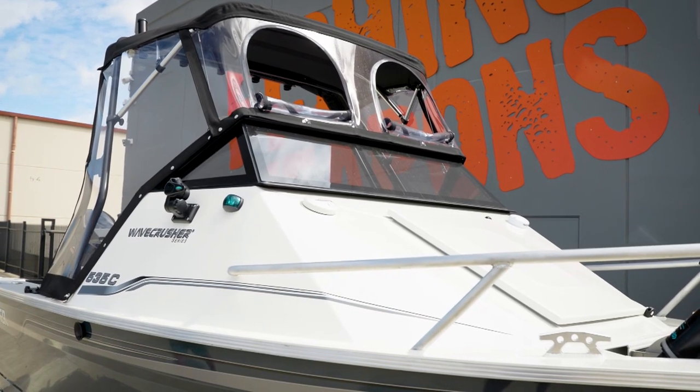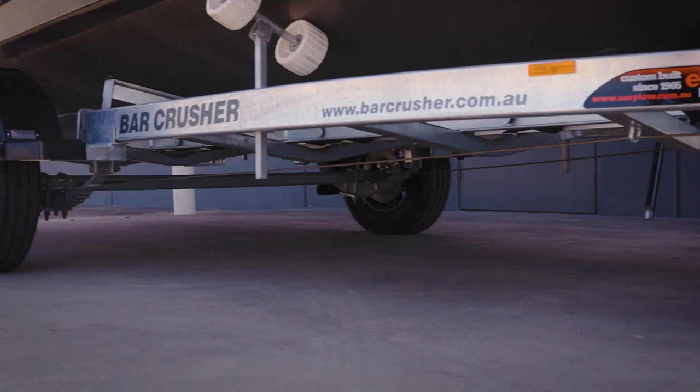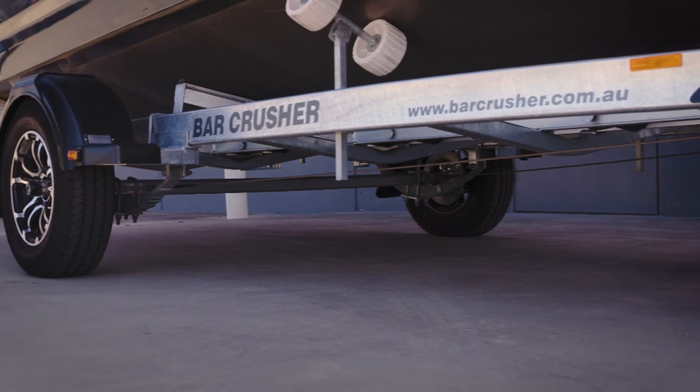Every Bar Crusher boat comes factory packaged on a trailer that's Australian made to a high standard, custom designed to fit your hull. If you want to review all the features and options, go to the online boat builder at the Bar Crusher website and spec up your fishing weapon.